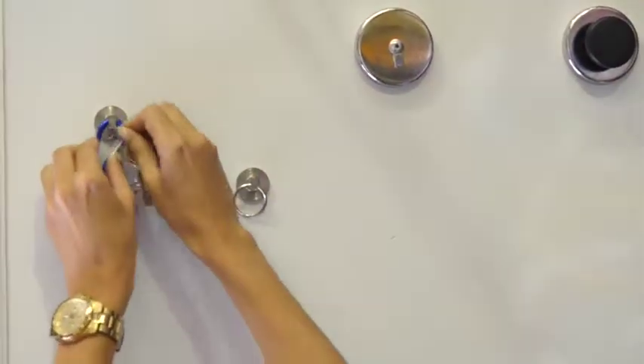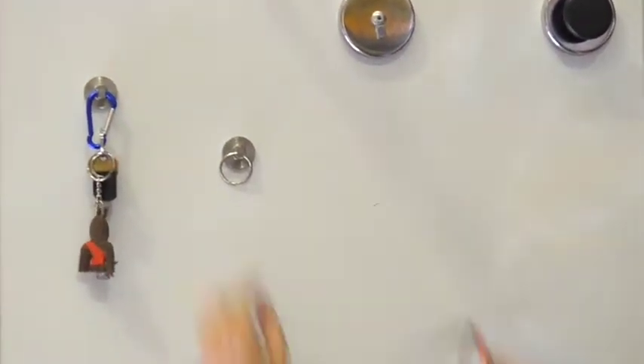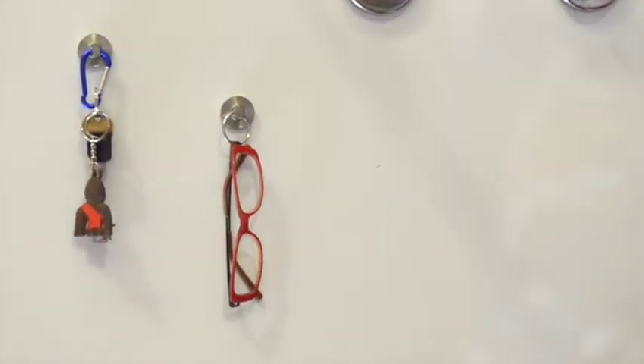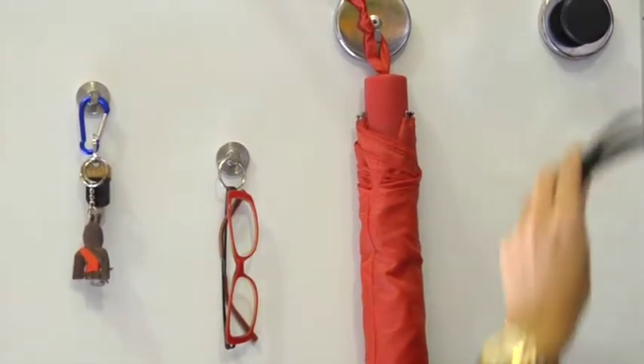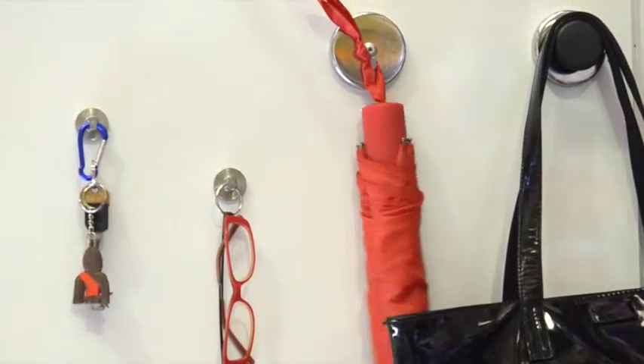Our range includes carabiner magnets, magnetic key rings, magnetic flat hooks, and magnetic knob hooks. Our specialty suspending magnets allow you to securely suspend heavy objects to any metallic surface.